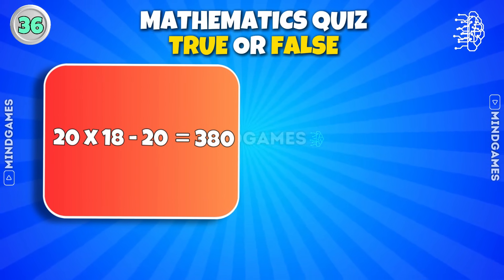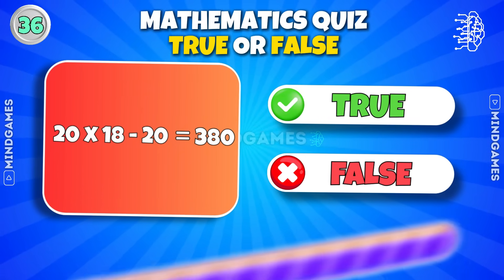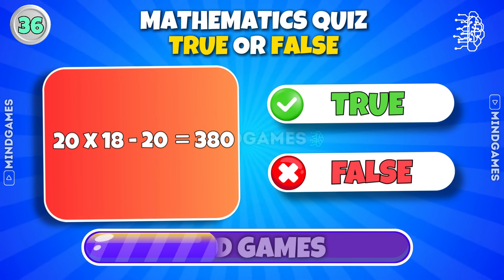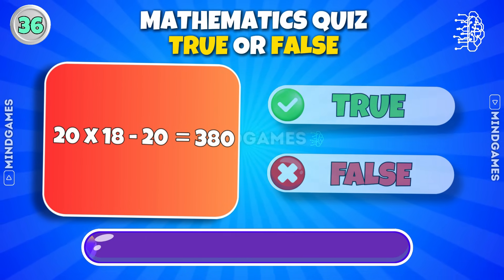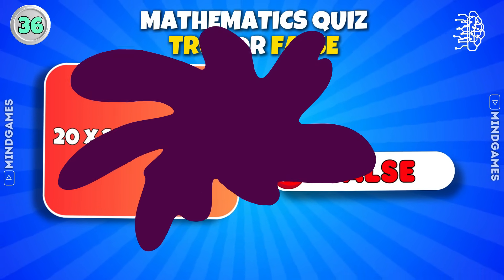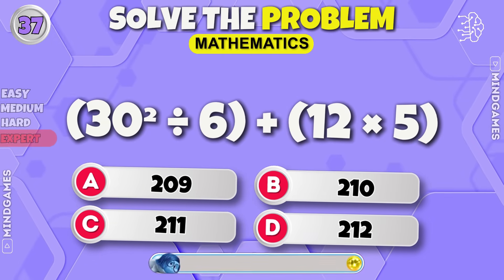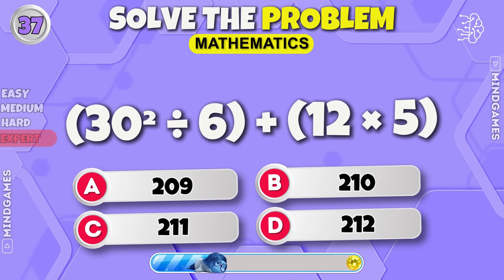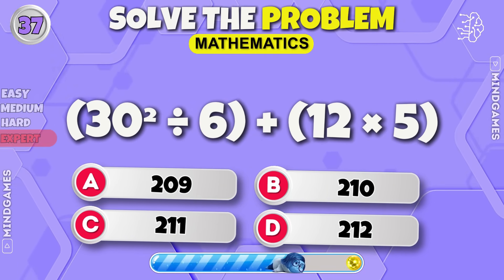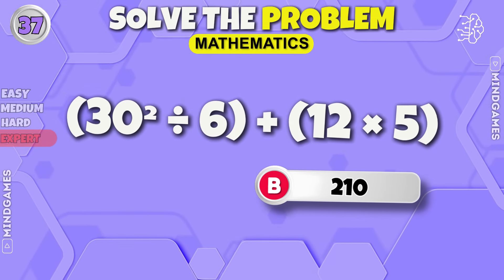20 into 18 minus 20 is equal to 380 — true or false? It's false — the correct answer is 340. Round 37 — 210 is the correct answer.